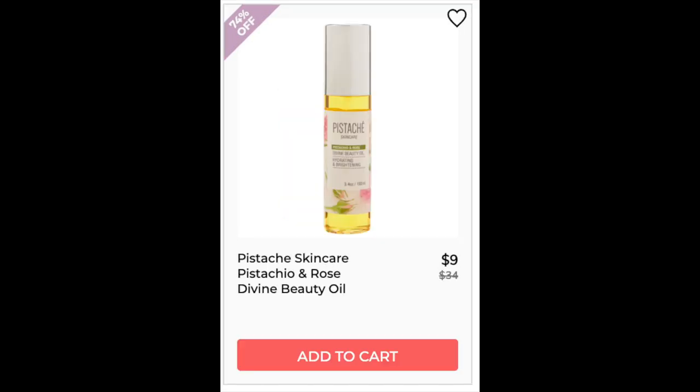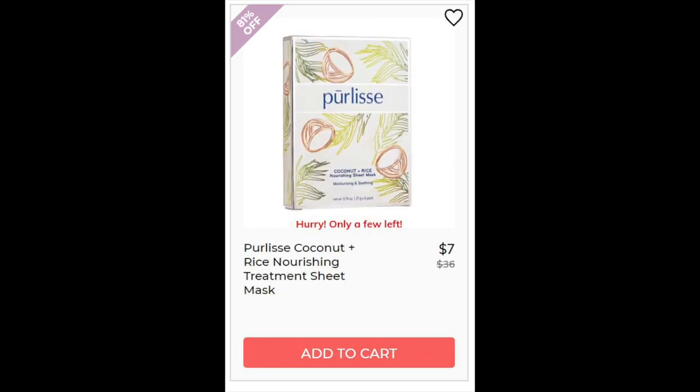For the Pistache Skincare Pistachio Rose Divine Oil, not enough reviews. It's full of multiple oils including sweet almond, grape seed, and pistachio — kind of cool. For the Pearly's Coconut and Rice Nourishing Treatment Sheet Mask, not enough reviews on that. It was on Ipsy as a set so the reviews were for both, and I decided not to use those. Based on the name, obviously this one has rice extract and coconut as the last ingredient.